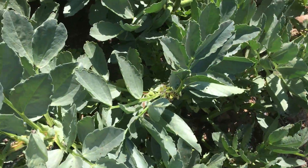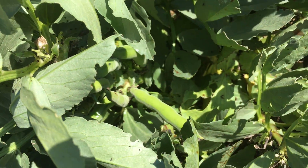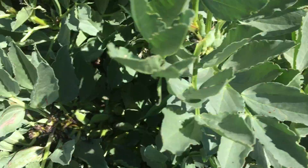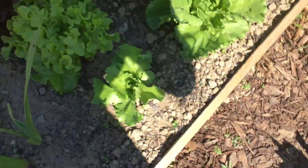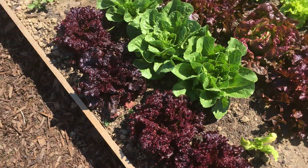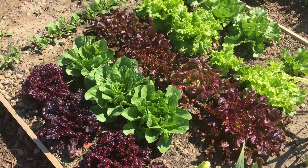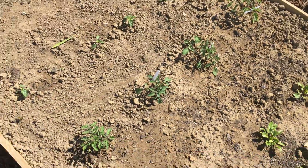This is the Sutton broad bean and again we've got quite a lot of beans coming on these ones. The lettuces are huge so these need leaf-picking. We've got some tomatoes in this bed as well.